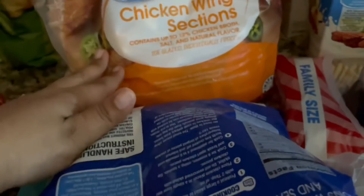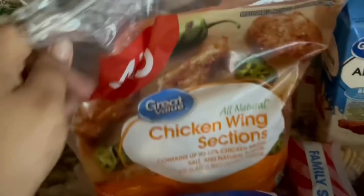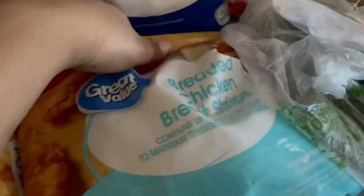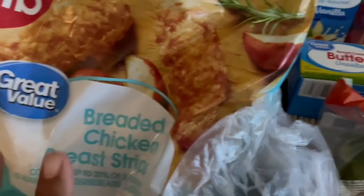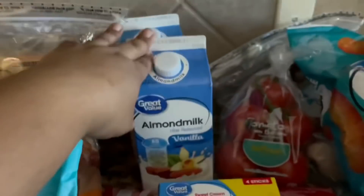I got some chicken wing portions — these are my favorite to make, so I got a couple of those and might make them tonight. The breaded chicken breast strips are like my favorite little lunch or after-school snack for the kids. They're super good, pre-seasoned, and you just pop them in the air fryer.